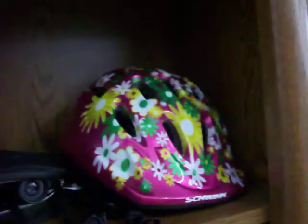Got this really nice crib sheet set for $5.00. This is a girl's bicycle helmet, a set of binoculars, and an alarm clock.